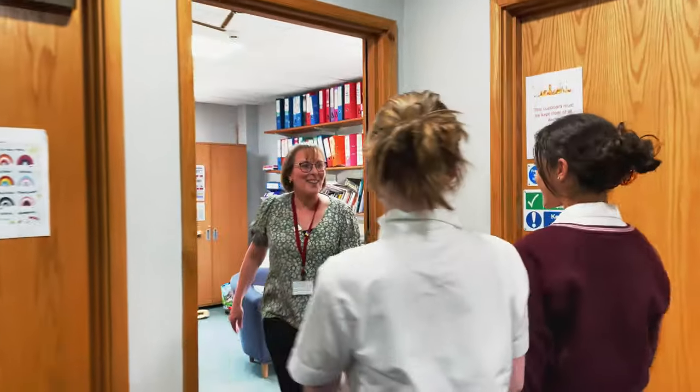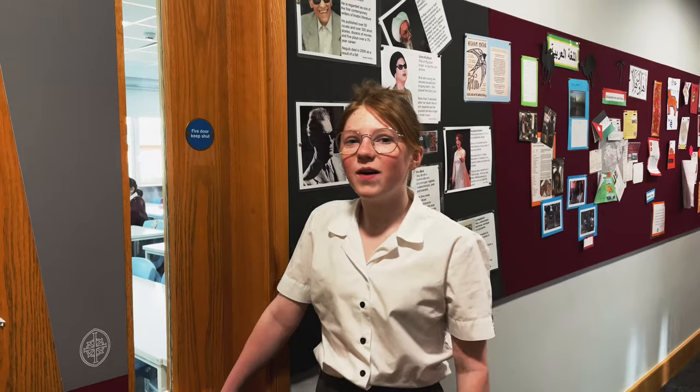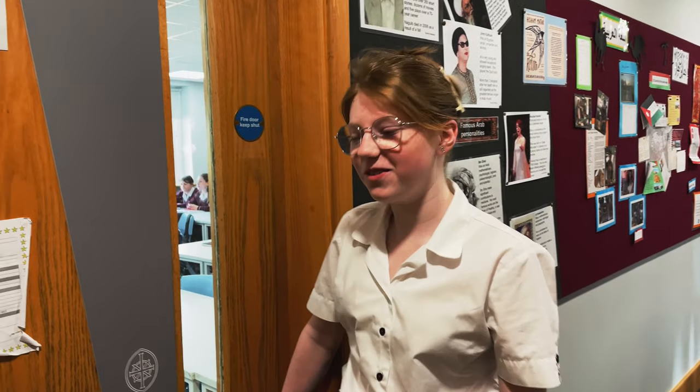Welcome to the Jean Daffield building — this is the heart of lower school. All of the Year 7 and 8 classrooms are here, and so is Taylor's office. Let's see what's happening in form time today.